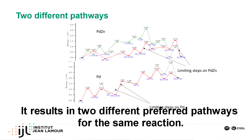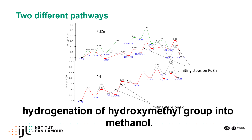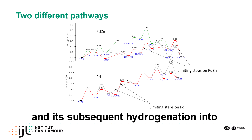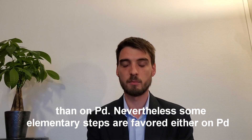It results in two different preferred pathways for the same reaction. On palladium zinc, the formate mechanism is favored, and the highest barriers to overcome are carbon-oxygen bond breaking and the hydrogenation of hydroxymethyl group into methanol. On pure palladium, carbon monoxide production is favored, and its subsequent hydrogenation into formyl radical is the limiting step. This work shows that the overall reaction is simpler on palladium zinc than on palladium.